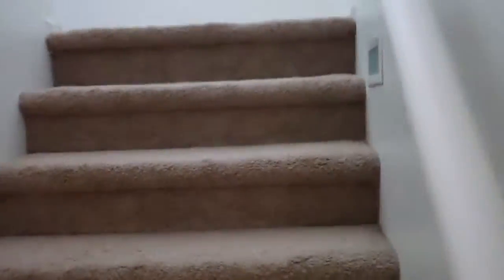We do have surround sound pre-wire downstairs. Going upstairs, we've got three bedrooms up here, plus a bath, plus the loft. We have a very big loft with a ceiling fan just right off here. As we go in, there's a very good-sized bedroom with a ceiling fan. Down the hall, we've got two more bedrooms.